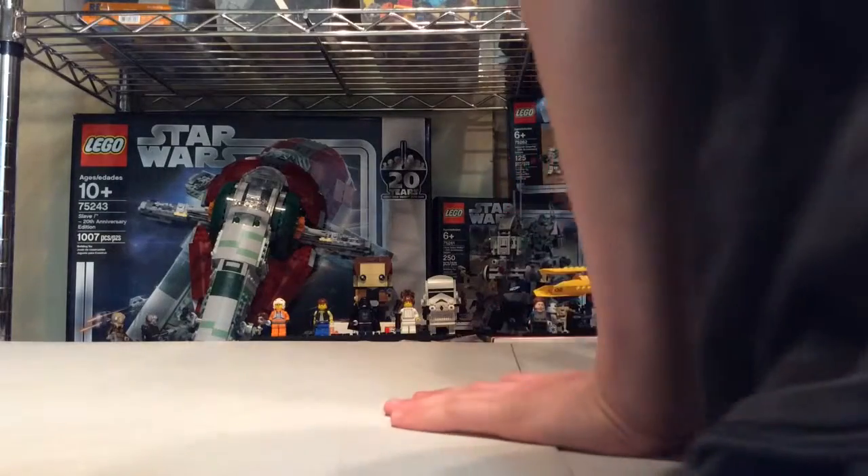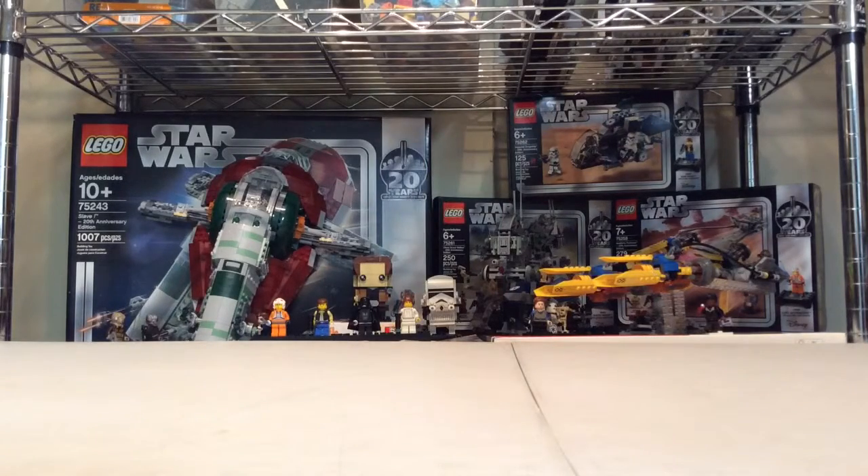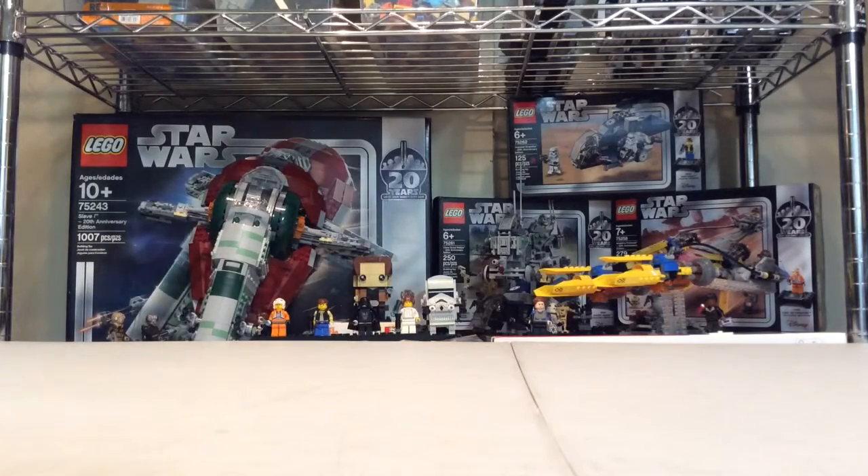Number 3 is the Clone Scout Walker — just well-designed. It has some interesting side builds too, with the Dwarf Spider Droid, I believe that's what it's called, and the Wookiee Shield. It's a good little Battle of Kashyyyk starter pack, and that's what I really like about it — because you can get multiples.